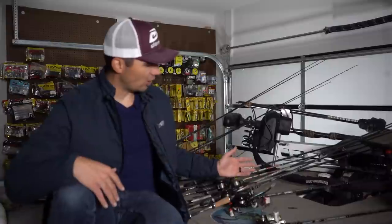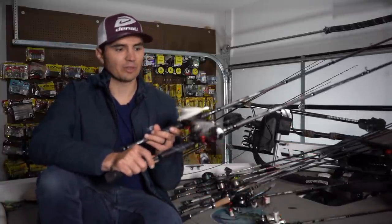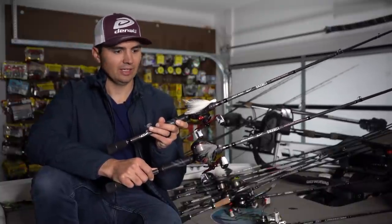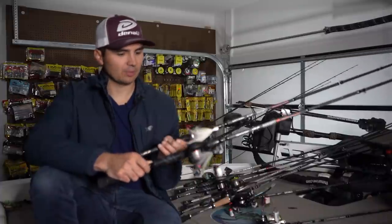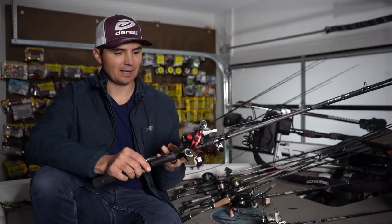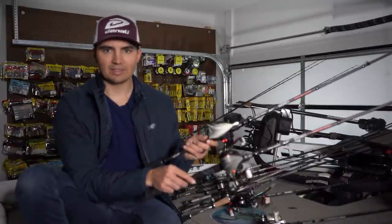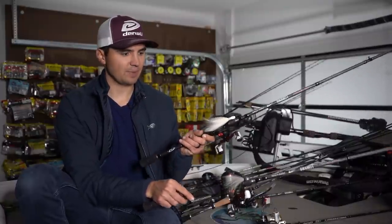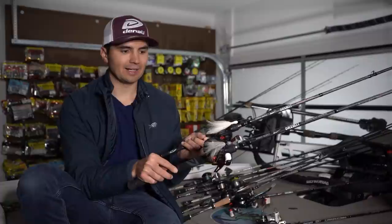Here are my offshore baits — what I'll use when I have post-front conditions, bluebird skies, no wind. First, I tied on two different hair jigs: an Arkansas Custom Tackle Company 3/8-ounce hair jig from a local shop, and a 1.5-ounce Cumberland Pro white hair jig. Both are on a Denali 7'2" medium-heavy worm and jig rod with 12-pound Sunline FC Sniper fluorocarbon and an Abu Garcia Black Max reel with a 6:3:1 gear ratio. I wanted two hair jigs with slightly different coloring and weight since it's my most effective bait.